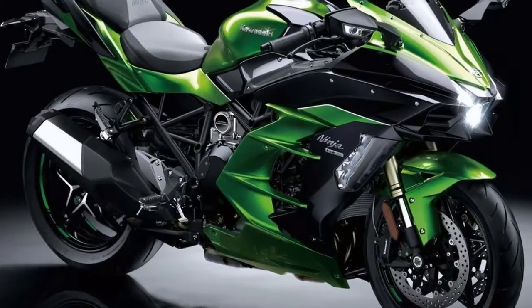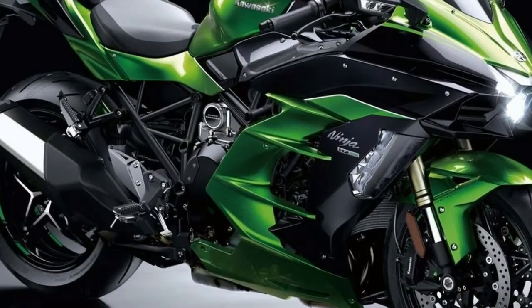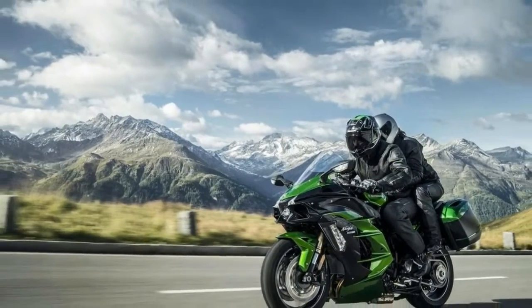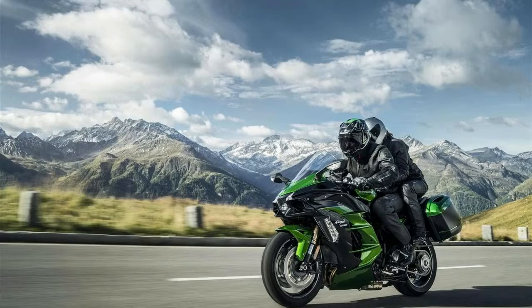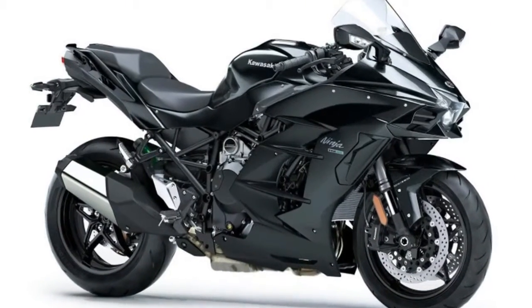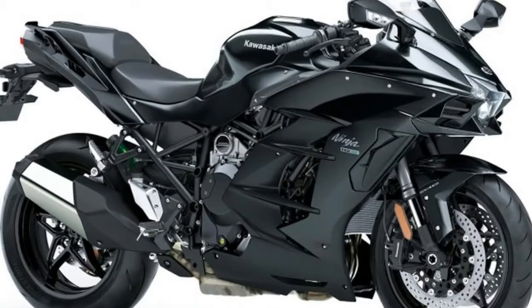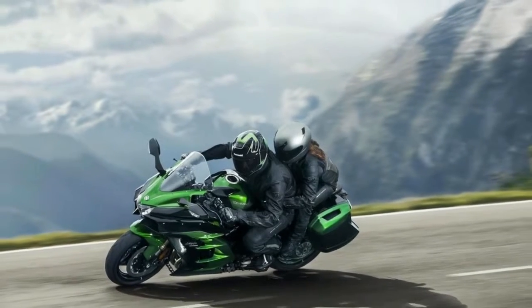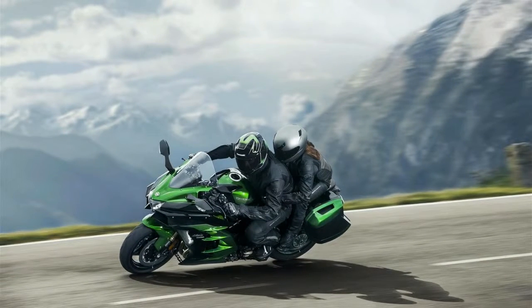Kawasaki has brought its supercharged performance to the sport touring market with the 2018 Kawasaki H2SX black and upgraded H2SX SE green/black, both unveiled Tuesday at the EICMA motorcycle show. This brings a third model to Kawasaki's supercharged motorcycle lineup, which includes the full-track Ninja H2R and the street-going Ninja H2. Prices and availability were not yet released.